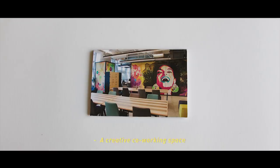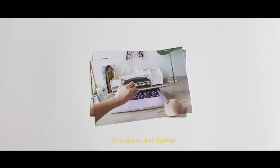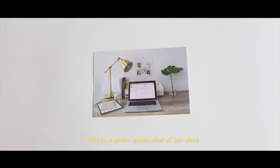A creative co-working space, bustling with energy and activity. This is where Mel sits every morning. She opens her laptop and sees a flooded inbox — a million and one things to achieve with so little time, but she still manages to pull it off. This is a wider angle shot of her desk.